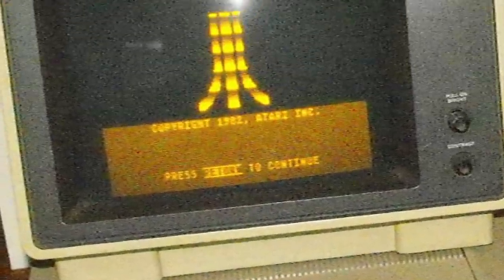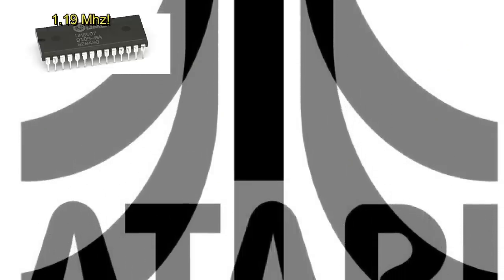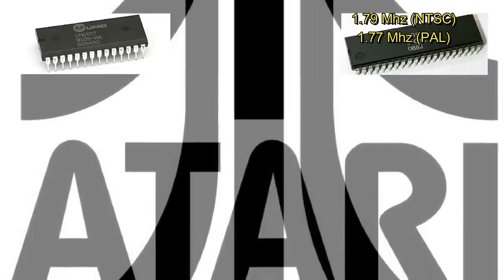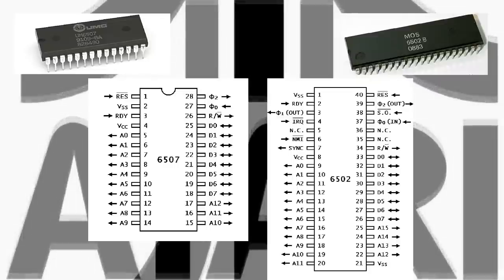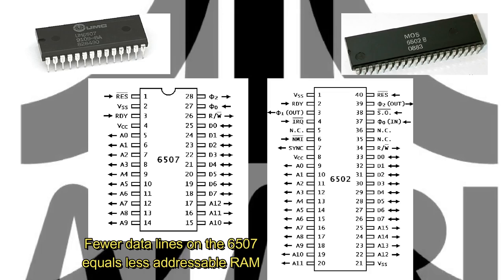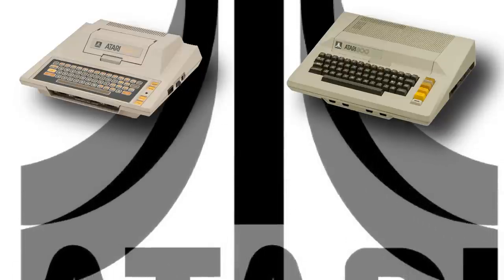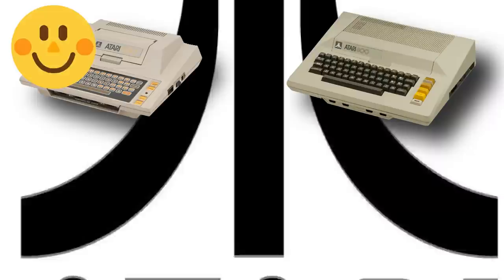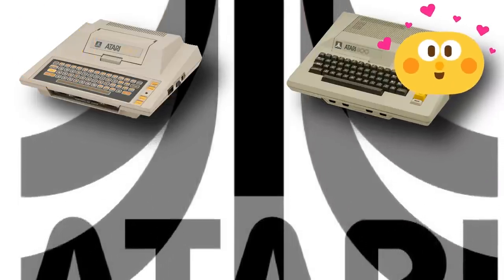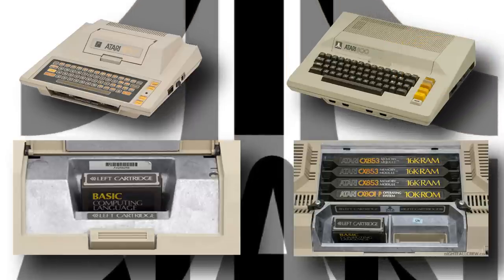The CPU would again be supplied by MOS Technologies, but instead of the 1.19MHz 6507 in the VCS, Atari opted for a 6502B, which allowed for more memory to be addressed, up to 64K in fact. The 6507 in the VCS could only address 8K of memory due to a reduced address bus, which made it cheaper to produce. As development continued, Atari's goal became to release two versions of the new machine: one code named Candy, which was to be a true successor to the VCS, and a higher-end version code named Colleen, which would be a fully-fledged home computer, including expansion slots for ROM and RAM, and two ROM cartridge slots, with Candy only having the one slot.